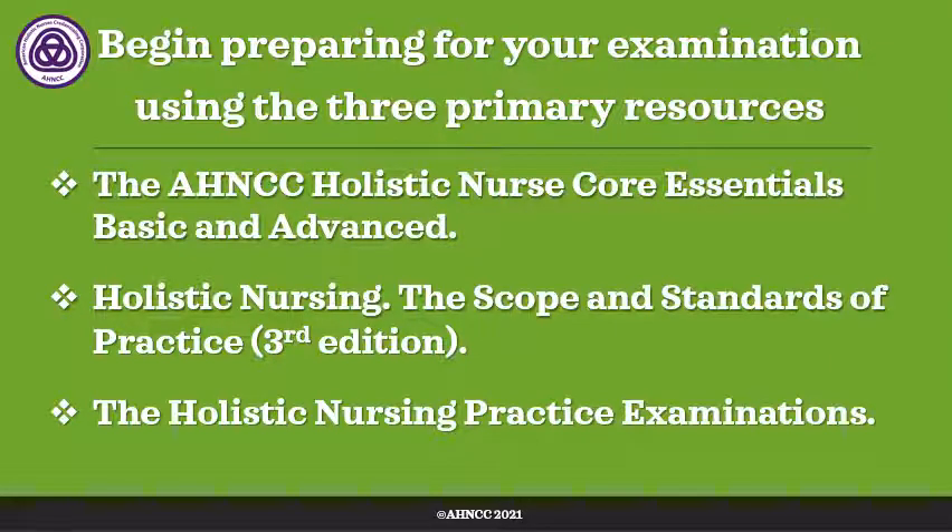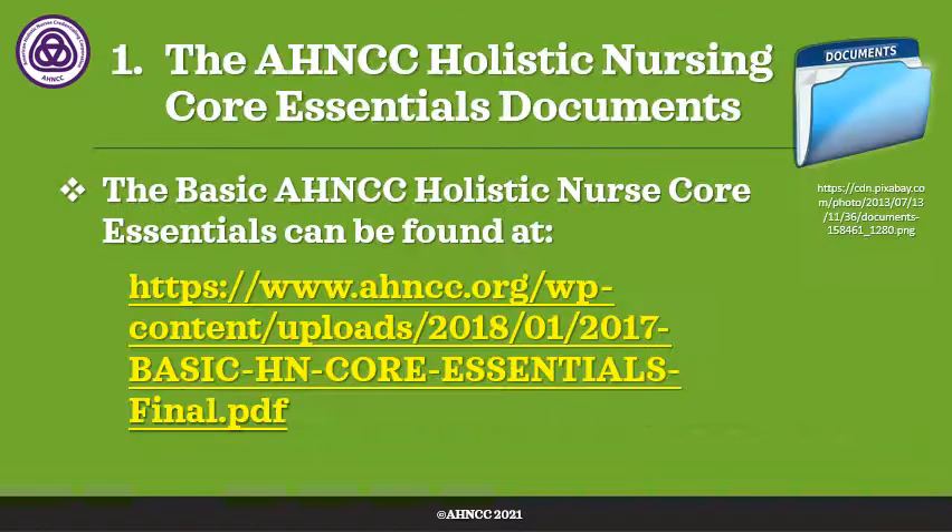We suggest you begin preparing for your examination using the primary resources — the three primary resources that are identified in the HNCC Handbook. The first is the HNCC Holistic Nurse Core Essentials. They contain competencies that are used to write the items and the exams. There is a basic and advanced core essential document. The next is Holistic Nursing: the Scope and Standards of Practice. The third edition is now available through the American Holistic Nurses Association. And the last primary resource we refer you to is the Holistic Nursing Practice Examination. There is one for each level of the Holistic Nursing Certification exams.